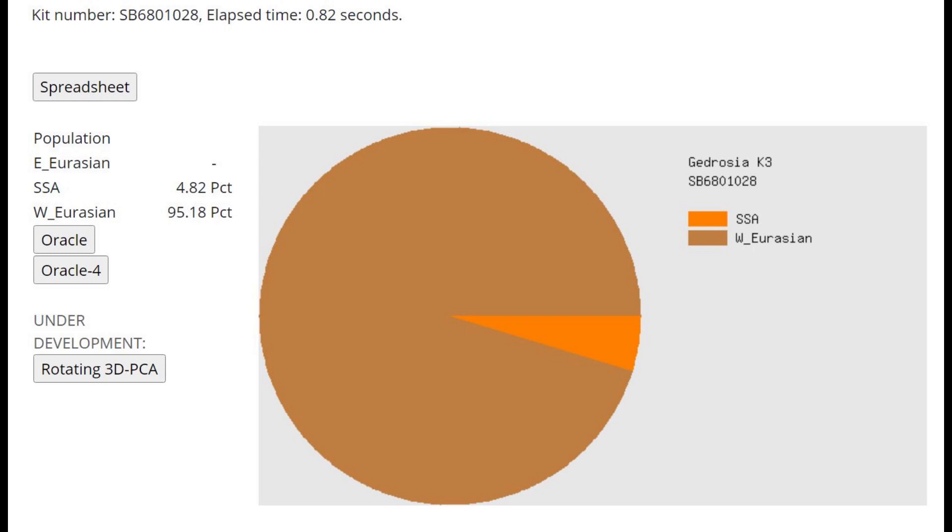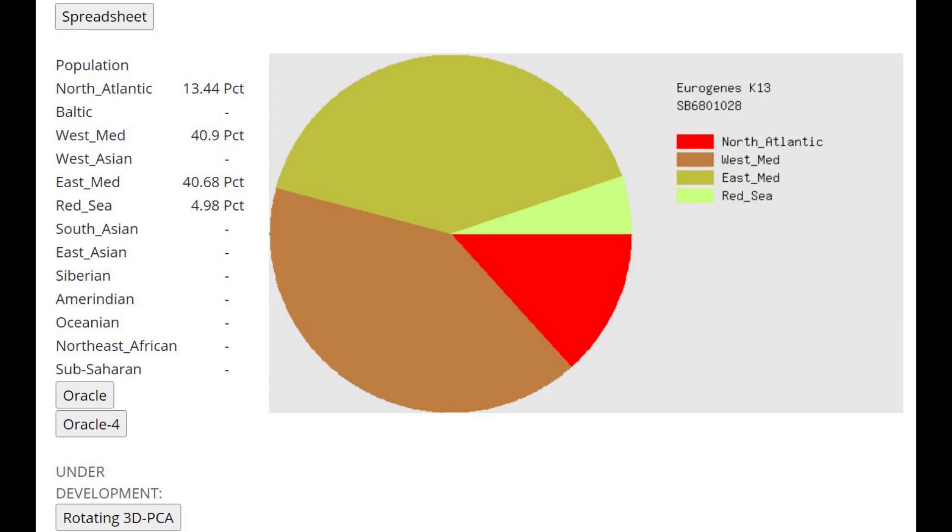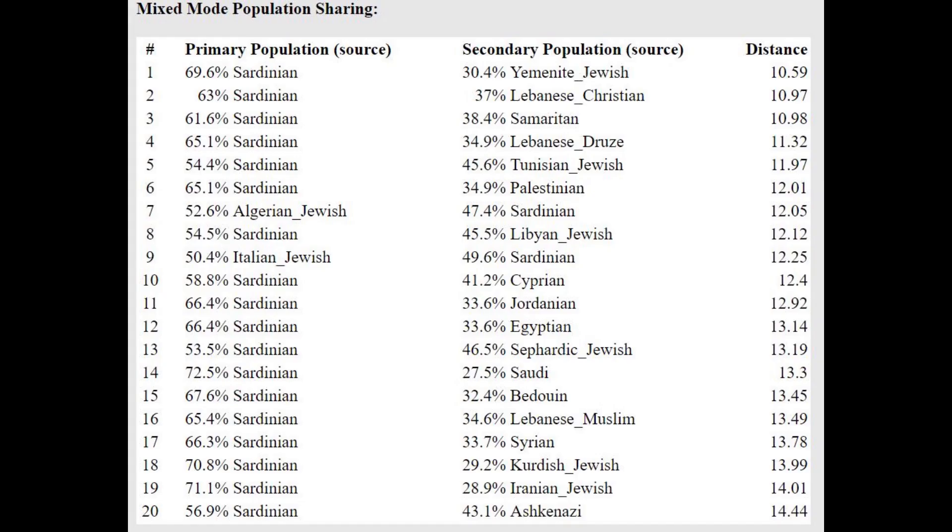This is what he scores with Gydrosia K3. We can clearly see that this is a modern individual who has a lot of modern West Eurasian drift. If you look at the Mesolithic and Neolithic individuals from Europe, they have a lot less modern drift than this individual from Anatolia. And this is his result with Eurogenes K13. You can tell by looking at these results this is a very modern, drifted individual. He's not scoring any Sub-Saharan African, no Oceanian, no East Asian — none of these ancient components that, for example, Chromañons would score. With the Oracle, he's getting modeled as a mixture of Sardinian plus Yemeni Jewish or Sardinian plus Lebanese — basically a mixture of something from Sardinia plus the Eastern Mediterranean region.